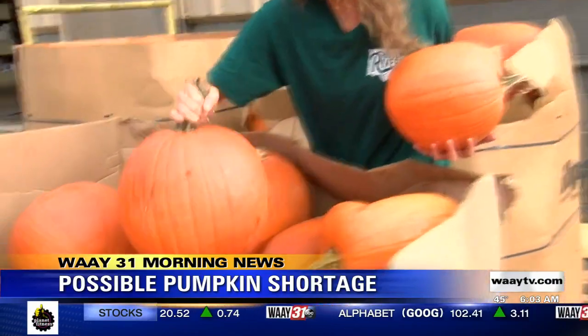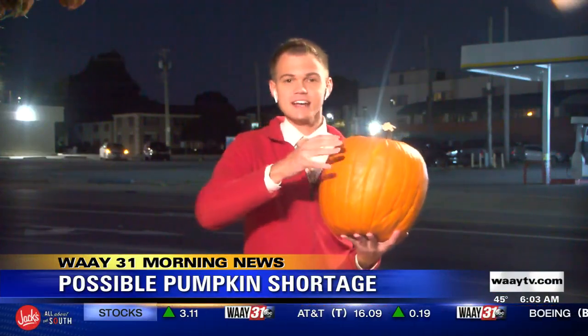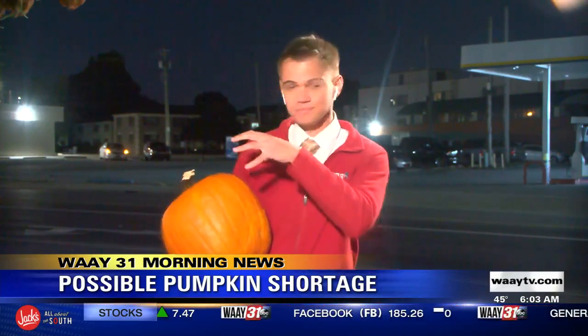All right, so think about when you go out to the patch and the pumpkins are on the ground — they've got those big green leaves hanging out over them. Rich says that's actually to protect them from the sun. But this summer was so hot and so dry, the sun may have burned through those leaves and actually killed them and gotten to the pumpkin.